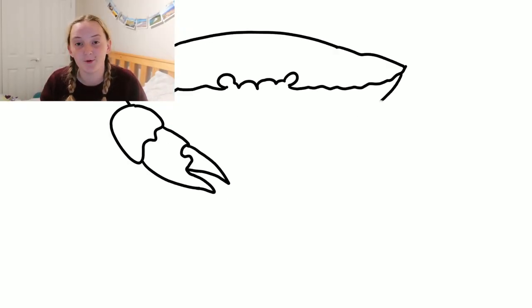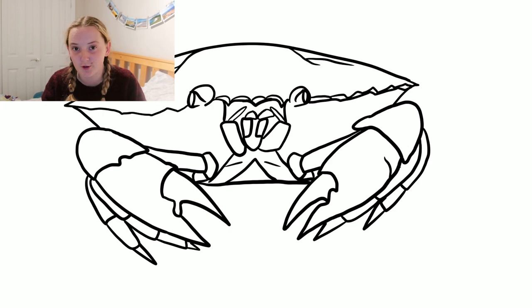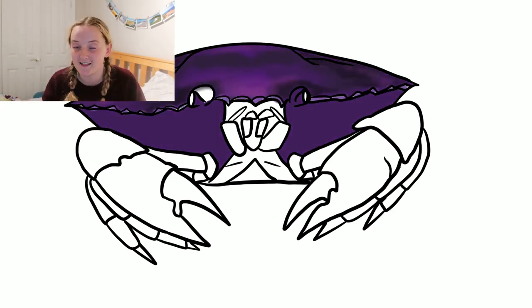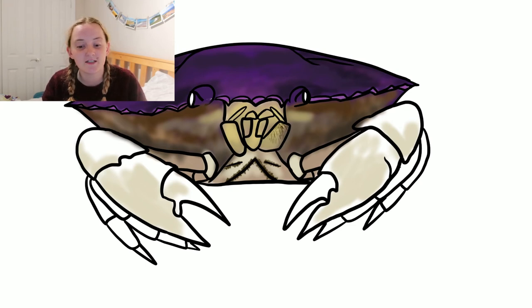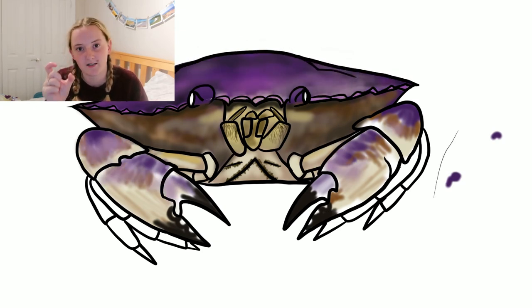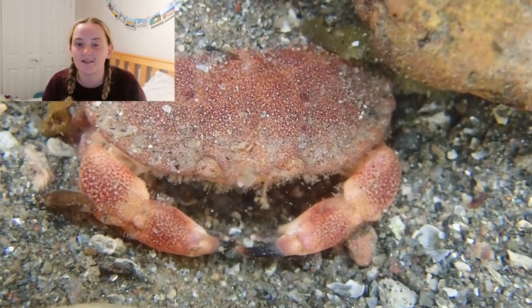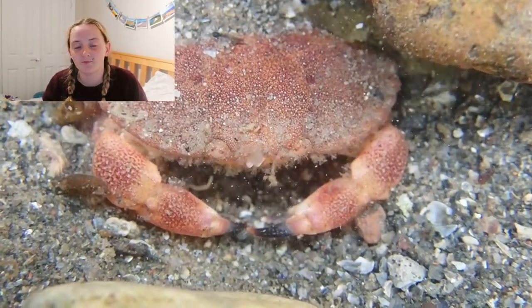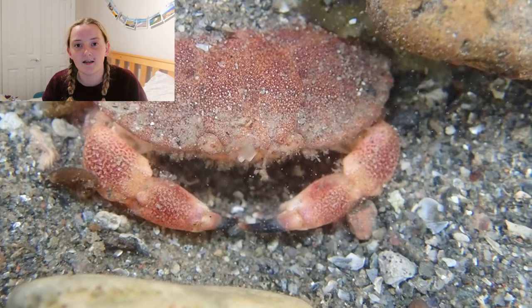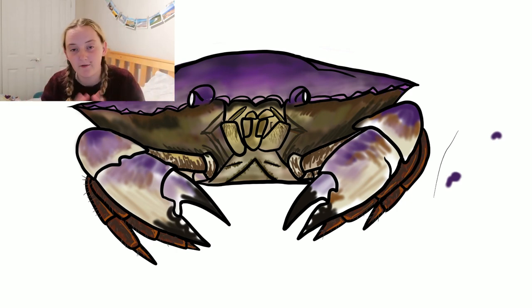Next up is the edible crab, Cancer pagurus, its Latin name. This guy is definitely different to our common shore crab friend, although both live in exactly the same environment. The size of this crab is a very difficult one to judge because when you find them on the rocky shore, they generally tend to be a lot smaller — about pebble size — because the rocky shore is kind of the juvenile zone for them, the nursery ground. They then go way off out into the sea and get a lot bigger, definitely bigger than you'll ever find a common shore crab.